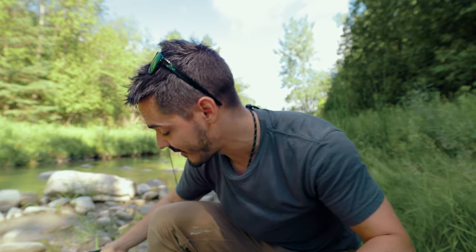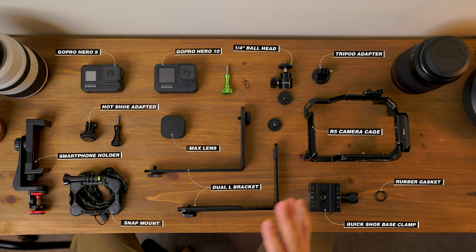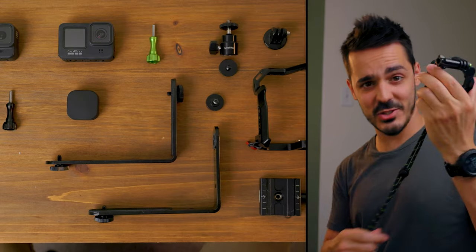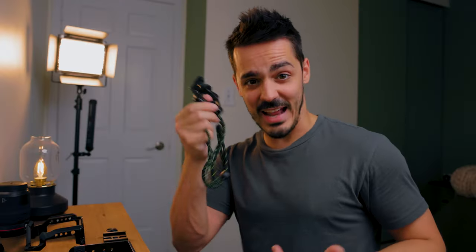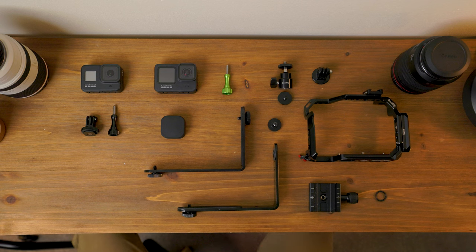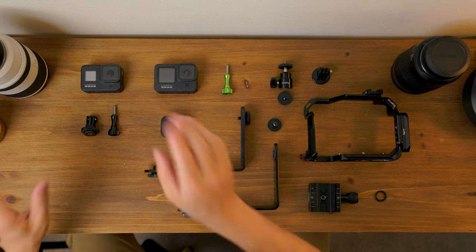I'm going to show you how to set up all this stuff and one more way to set up your GoPro — let's jump back inside. All the options are laid out here and there will be links in the description. I'm going to simplify by removing the chest adapter necklace and the smartphone holder, since I think the GoPro is a better option. Now we're left with just the GoPro options.